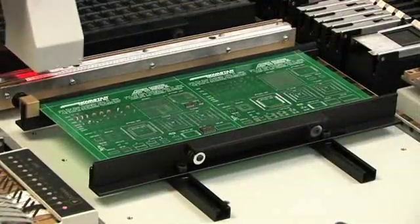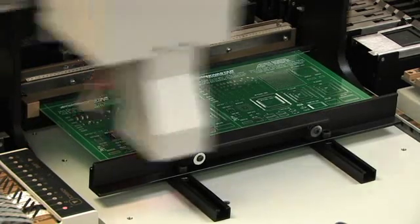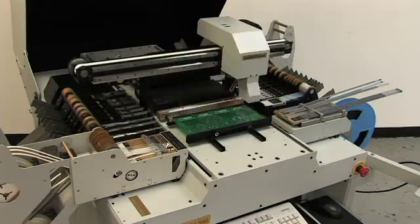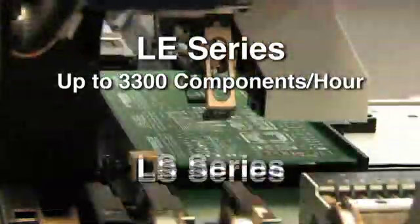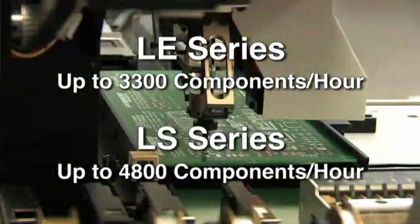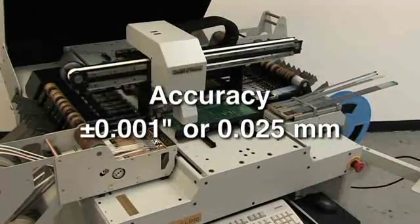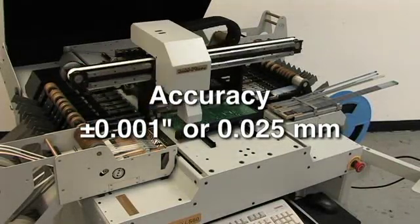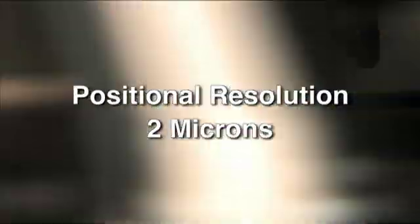APS Novastar Automated Pick-and-Place Machines are available in the LE Benchtop and the LS Freestanding models with component placement speeds ranging from 2200 to 4800. The LE Series can place up to 3300 components per hour, while the LS Series can place up to 4800 components per hour. Both machines place components with an accuracy of plus or minus 0.001 inches or 0.025 millimeters with positional resolution of 2 microns.